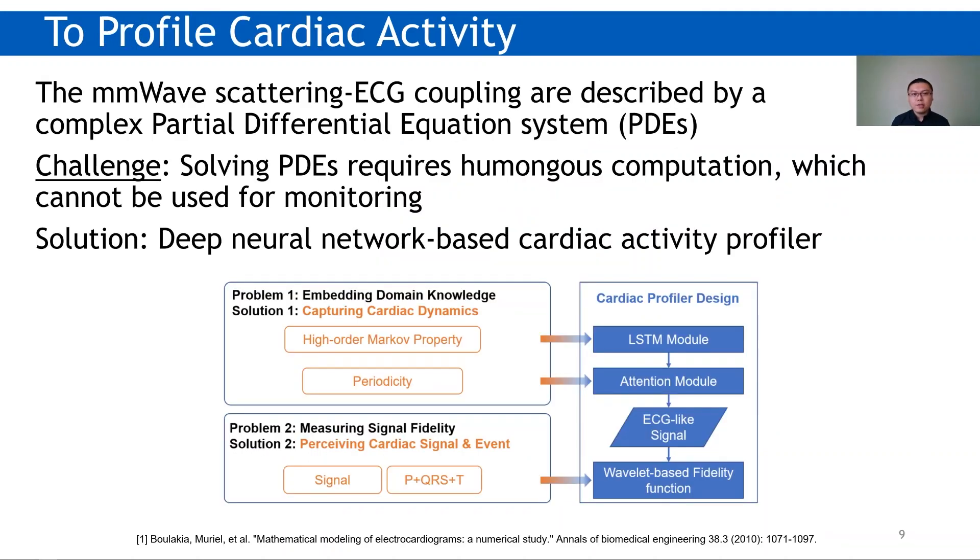The second challenge is to profile cardiac activity, meaning to get heart electrical activity from a millimeter wave response. This problem can be modeled as a PDE system, which takes a lot of computation to solve. For heart monitoring, we propose a deep neural network-based solution. We mainly consider two subproblems. First, domain knowledge for the heart needs to be embedded into networks. For profiling, we use an LSTM and attention module to embed two important domain knowledge items: the Markov property of heart electrical activities, which roots in the heart spontaneous voltage, and the periodicity of the heartbeat.